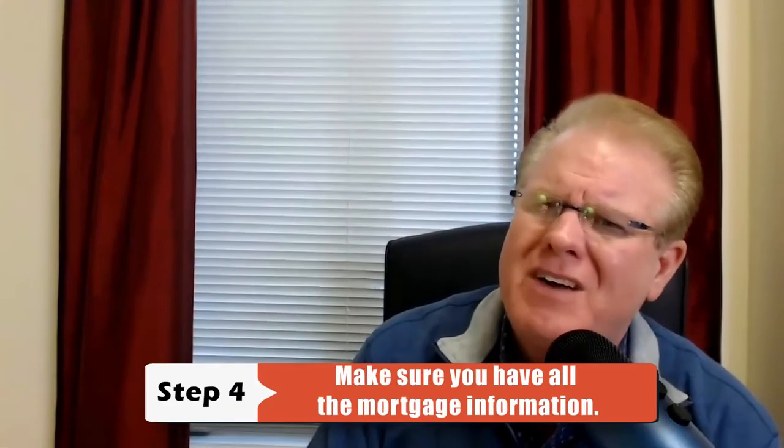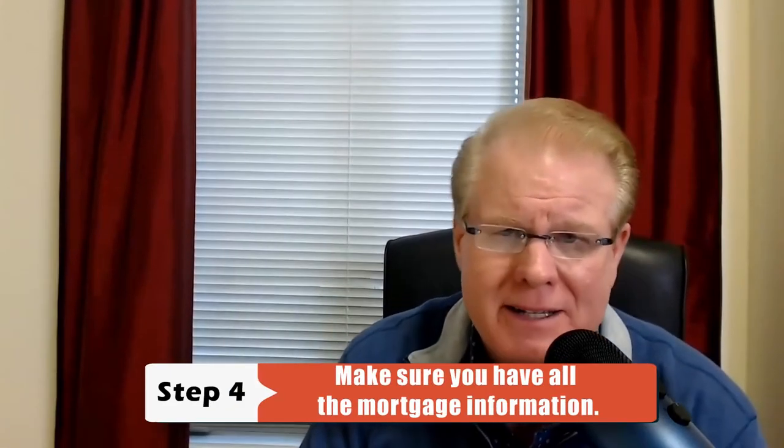Step number four: you want to make sure you've got all the mortgage information on the property lead sheet, otherwise you can't make an offer subject to the existing note. You need to know the payoff balance and how much the monthly payment is — because that's the monthly payment you'll be paying. Can you rent that house out or sell it on rent-to-own and bring in more per month than the underlying debt? Make sure you can have positive cash flow between what you can make per month versus that underlying mortgage.